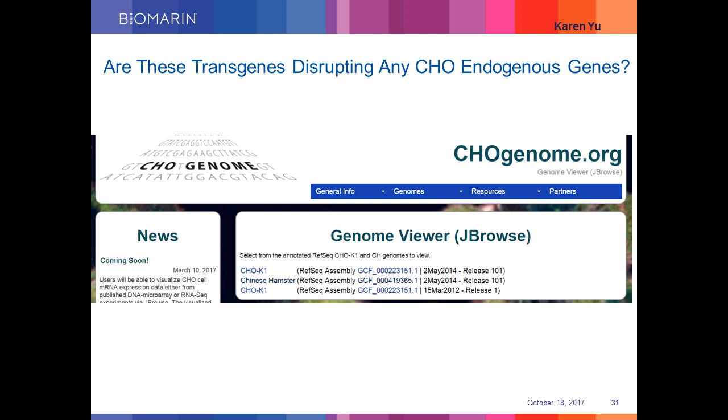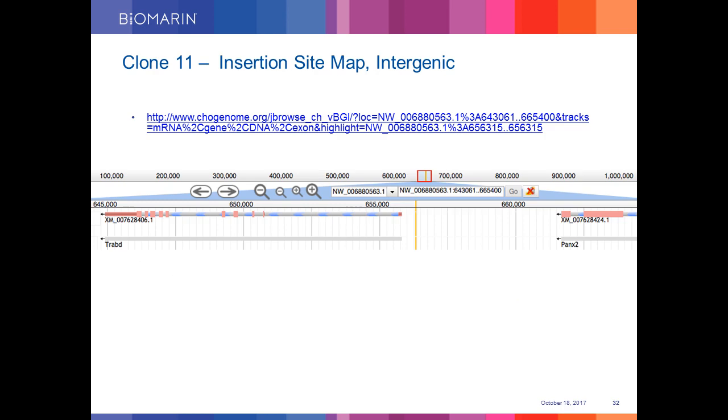Having information of plasmid integration in the host genome at such high resolution, we further probed to see if these integrations are disrupting any endogenous CHO gene. We used GenomeViewer from CHOgenome.org — and I would like to acknowledge Karen Yu, the head of our bioinformatics group, for helping with this work. In the GenomeViewer, we input the CHO scaffold and site of integration from the TLA analysis, and the yellow line in the middle shows that the insertion is in an intergenic region and does not disrupt any endogenous CHO gene.